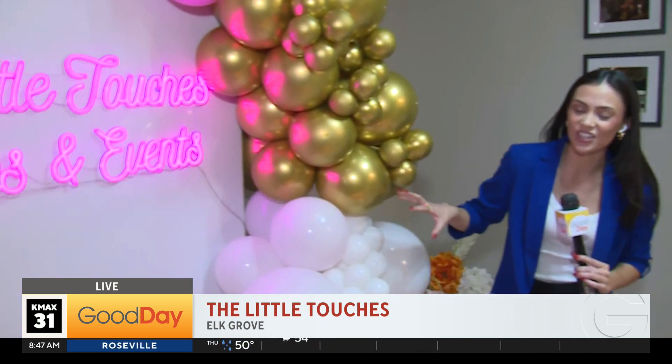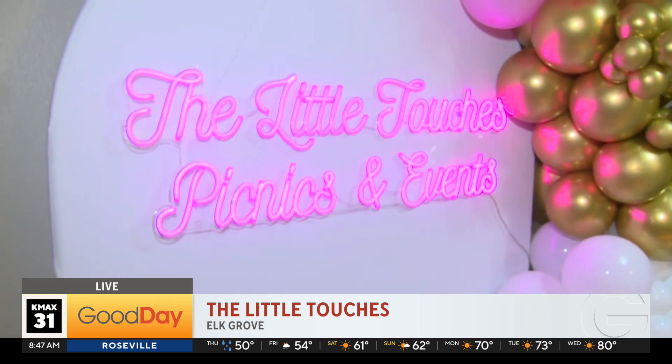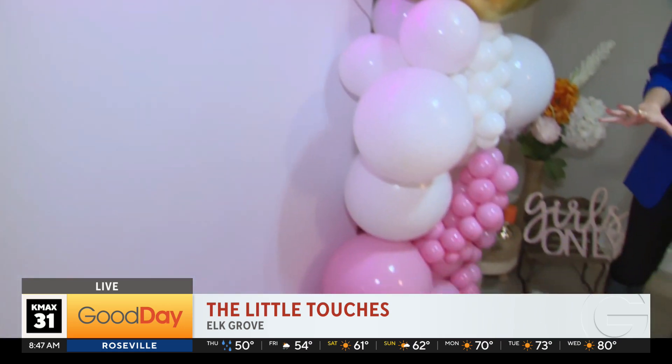Good morning, guys. So when we think about hosting a brunch or a picnic, it's all about the little touches that can really make that event special. So that's why we're joining The Little Touches out here this morning, and they have set up this beautiful tablescape for us right now.